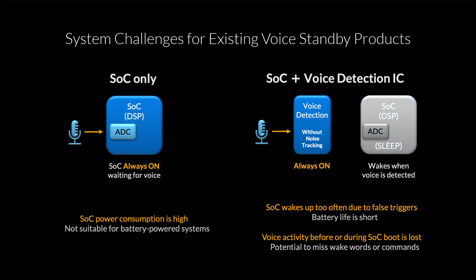On top of that, you're going to miss any audio activity that happens while the SOC is booting up, so there's the potential to miss wake words, commands, or even something more important like glass breaking. When it comes to this type of system design, power consumption is key, so our goal is to keep the SOC asleep unless it is absolutely necessary for it to wake up.